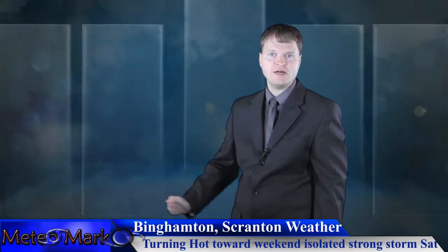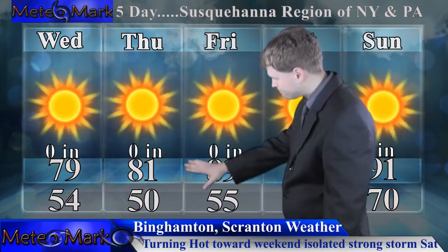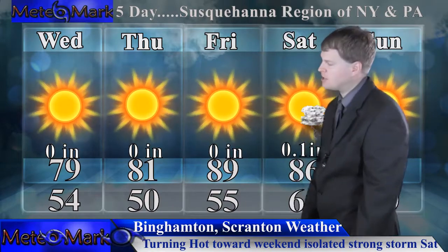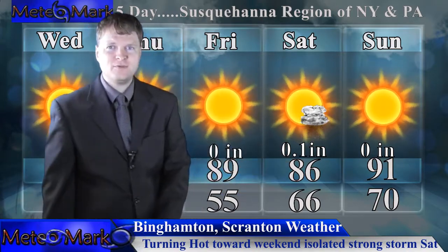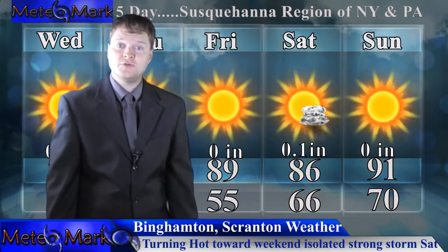Here's my five-day outlook for hometown viewers from Binghamton to Scranton — the upper Susquehanna region of upstate New York and northeast Pennsylvania, all points in between. Wednesday and Thursday look beautiful, right around that 80-degree mark with overnight lows in the 50s. By Friday we get up towards 90 in many valley locations. Heat and humidity increase on Saturday, with a stray strong thunderstorm possible mainly between 2 p.m. and 7 p.m. — not every area will see a storm, most areas will remain sunny. By Sunday look for it to get really warm; we could be going into another heat wave.